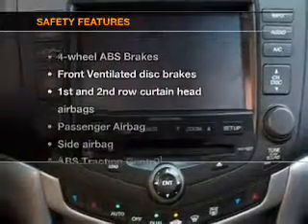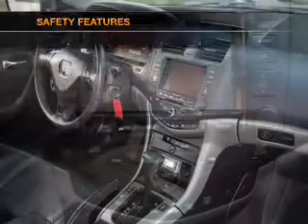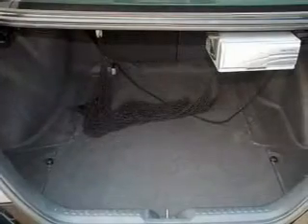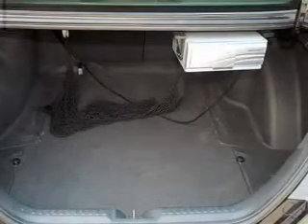If safety is a high priority, rest assured knowing that these top safety components are included: front ventilated disc brakes, passenger airbag, side airbag, curtain head airbags. Let us put you in the driver's seat today. Call or click to contact us.